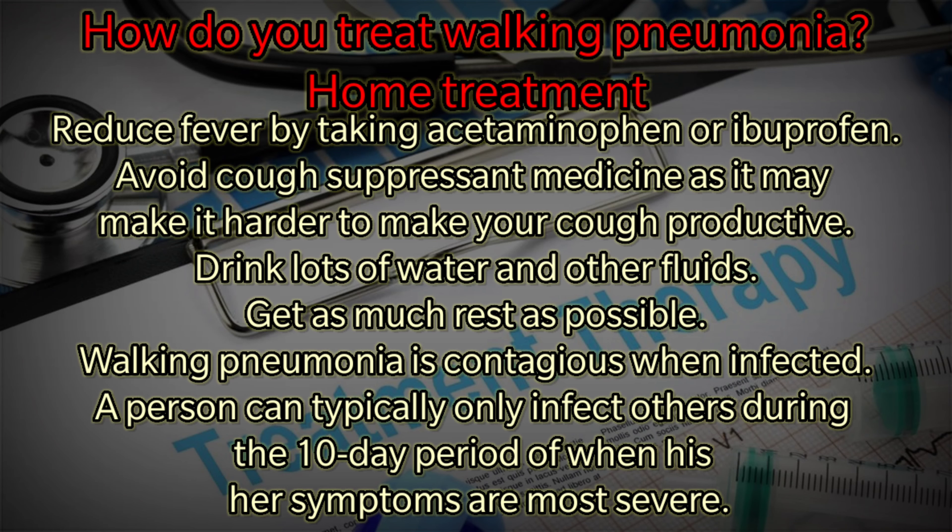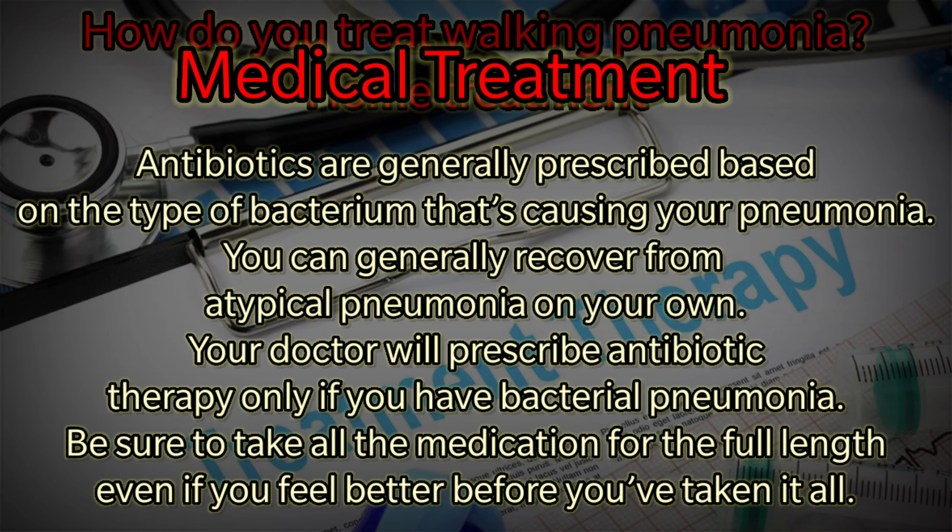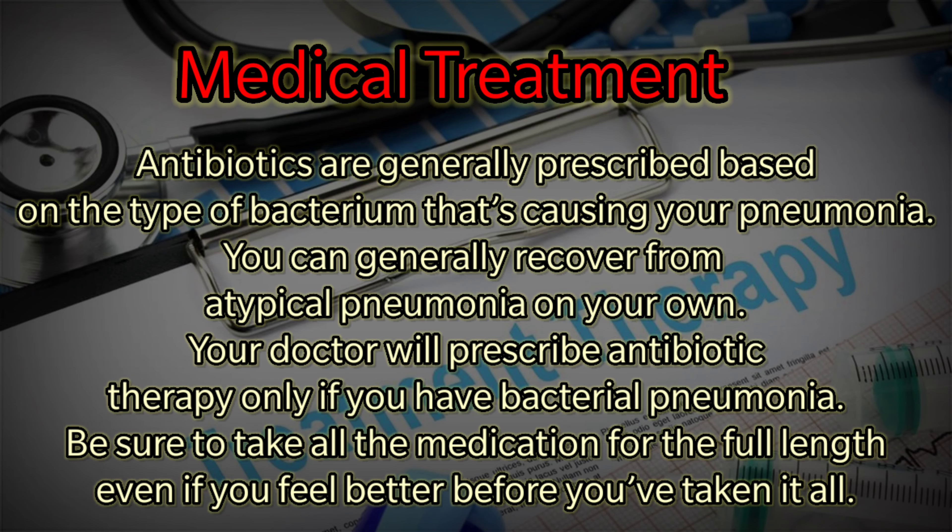How do you treat walking pneumonia? Home treatment: Pneumonia is often treated at home. Steps to manage your recovery include reducing fever by taking acetaminophen or ibuprofen, avoiding cough suppression medicine as it may make it harder to make your cough productive, drinking loads of water and other fluids, and getting as much rest as possible. Walking pneumonia is contagious — when infected, a person can typically only infect others during the 10-day period when symptoms are most severe.